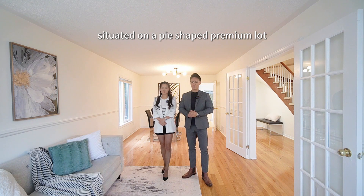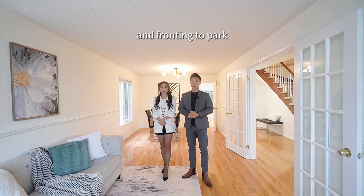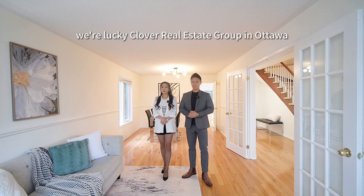Tastefully renovated, situated on a pipe-shaped premium lot and fronting to park. Hi everyone, this is Eugene Wong. Hi, this is Jessica Lee. We are Lucky Clover Reels Group in Ottawa.